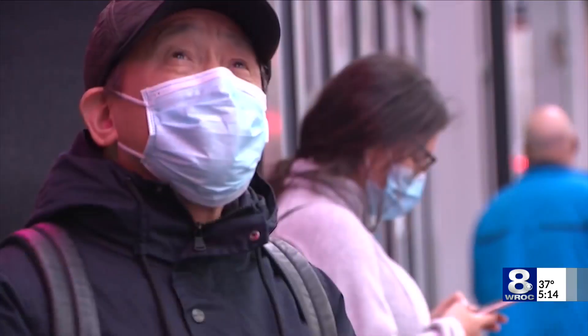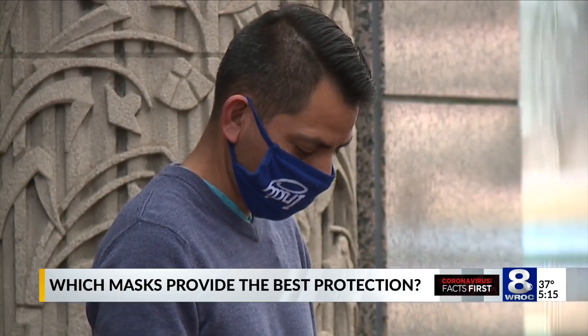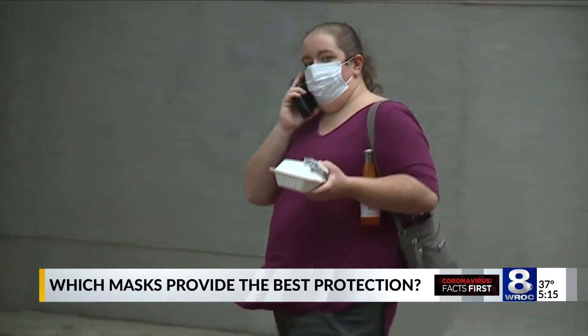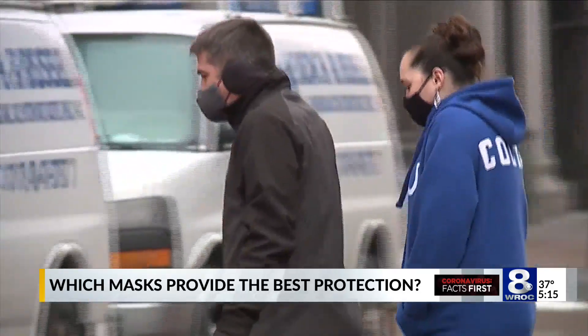If you've been wearing the same couple of masks for the last few months, it might be time to upgrade or replace. Experts say cloth masks provide the least amount of protection, filtering only about 30 to 40 percent of droplets. However, they add, it's still better than no mask at all. Disposable surgical masks are higher on the list, but both N95s and KN95s are considered the gold standard.